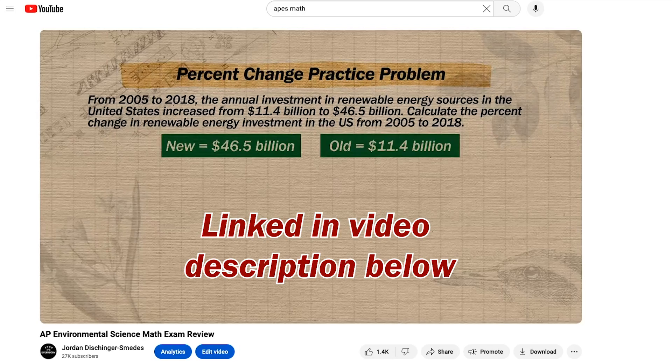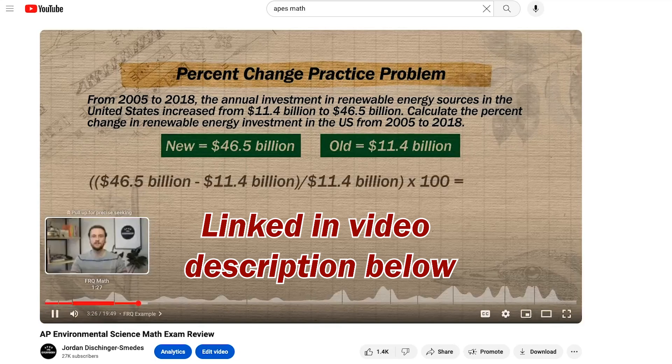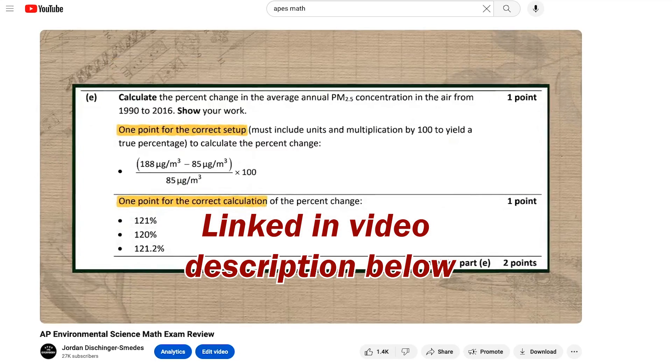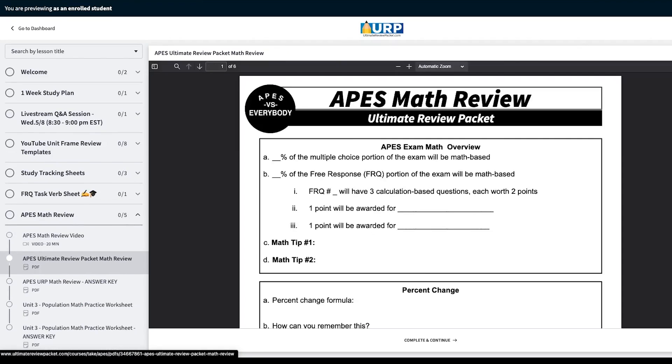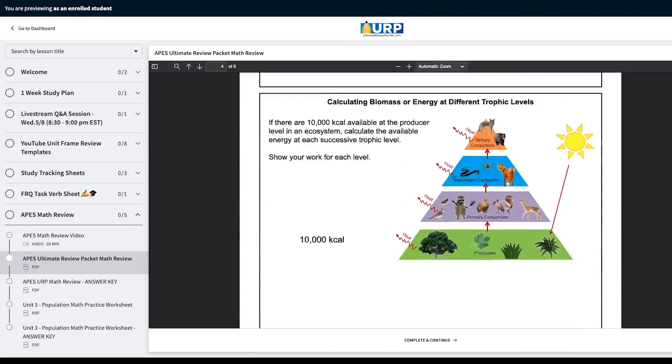And if FRQ number three is your lowest, it's probably because of the math. In which case you'll want to watch this video, which breaks down exactly how to do all of the types of math questions that you might see on FRQ number three. Make sure you also check out the math review packet that goes along with this video, which you can access with your free trial of the ultimate review packet.